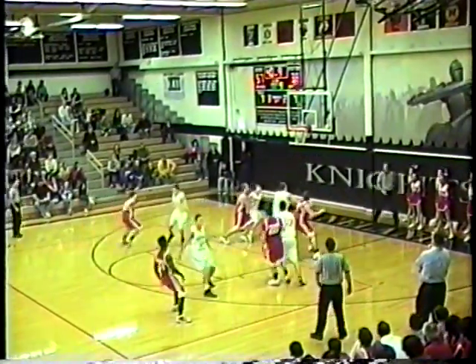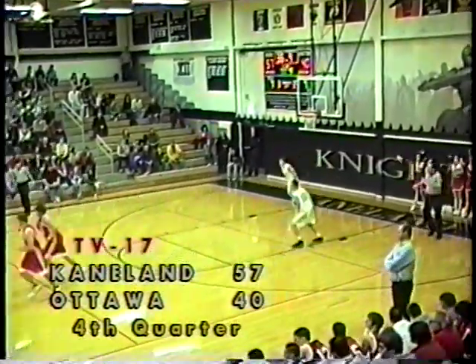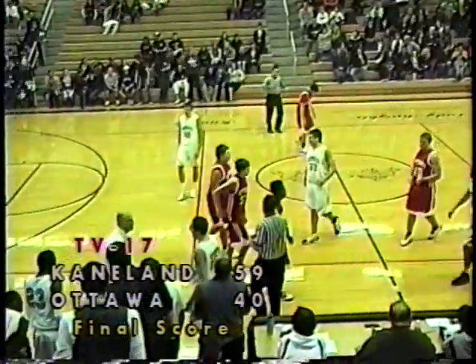Pirates have it now in the corner — that's Joe Frye with it and he puts it up and good. Joe Frye with a bucket cuts the lead to 17, inside 10 seconds. It looks like that's how this ball game is going to come to an end — the Kaneland Knights 59, the Ottawa Pirates 40.